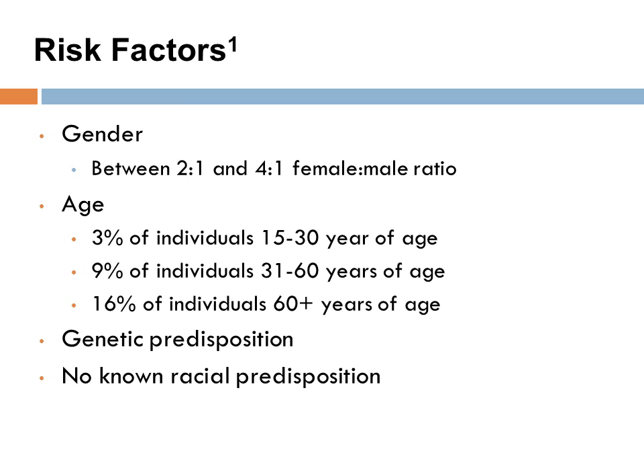The two most common risk factors for hallux valgus are gender and age. Females are anywhere between two to four times more likely to develop hallux valgus than males, and one's chance of developing hallux valgus increases as they age. There is a genetic predisposition to hallux valgus and it has been seen to run in families, but there is no known racial predisposition.